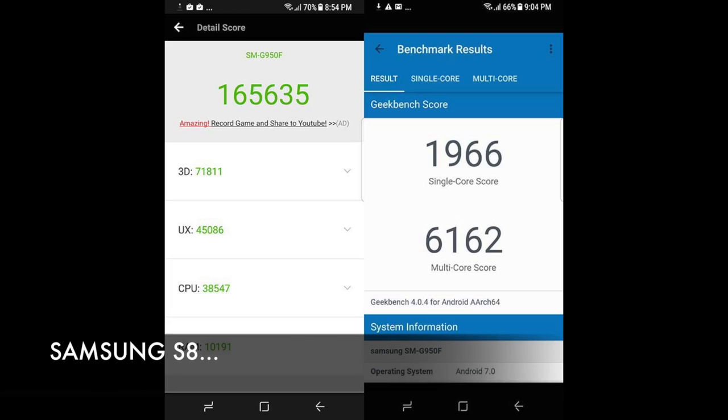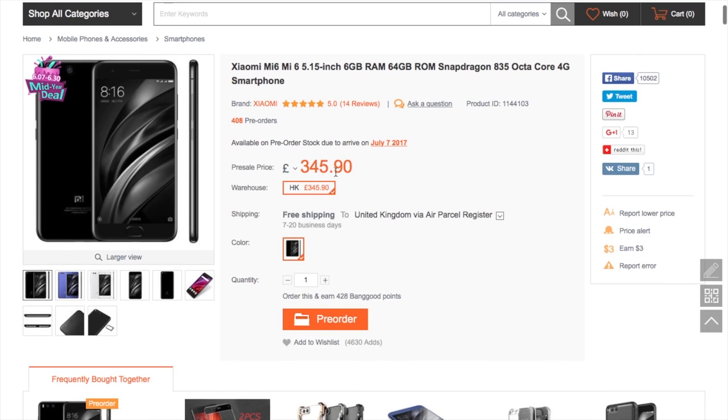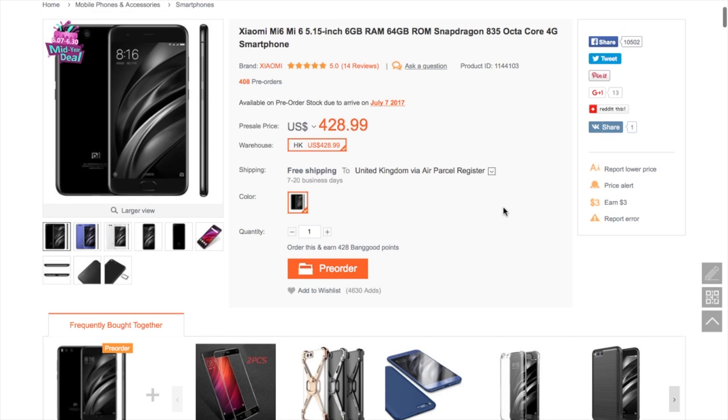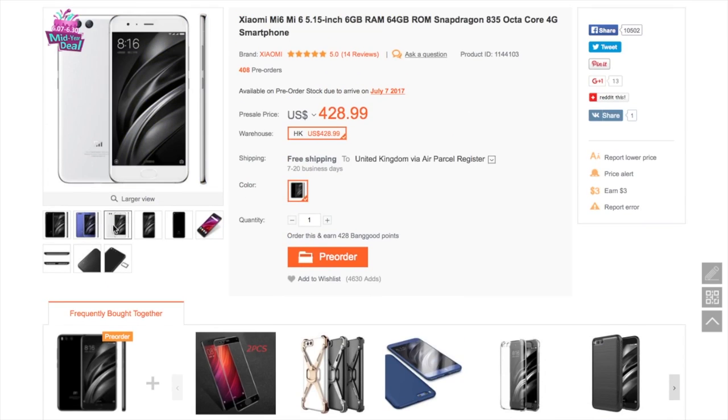I'm well aware the Samsung S8 is a beautiful phone that does surpass this Xiaomi Mi 6 in the looks department. But if that isn't the most important thing for you, or you don't feel the look is worth almost double the money, that's when you start looking at phones like the Mi 6. One place you can get it is banggood.com, where it's £345.90 — that's approximately $428 — for a phone with one of the best specs on the market. I'll leave a link in the video description. It comes in black, blue, and white as well.